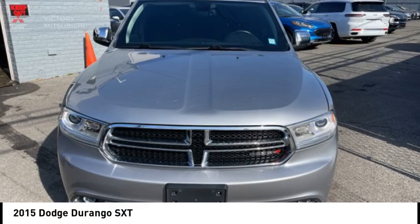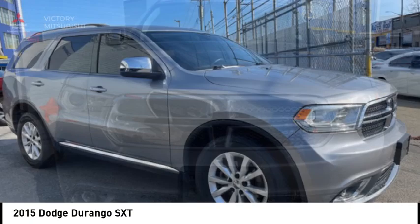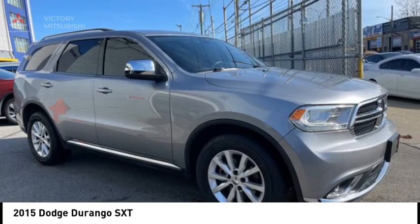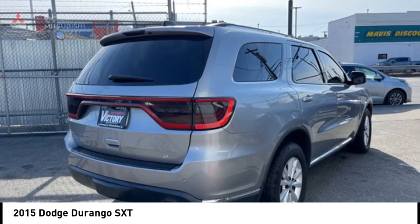You are going to love the 2015 Durango. The Durango allows you and your family to travel in style and comfort. It offers more interior room than most midsize SUVs and has an available third row of seating.